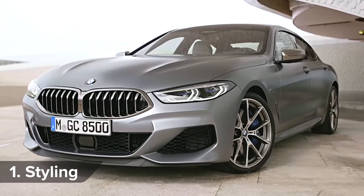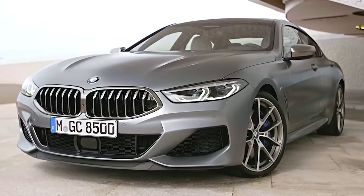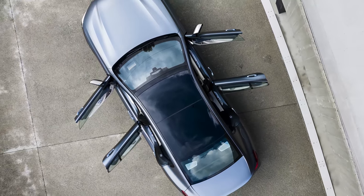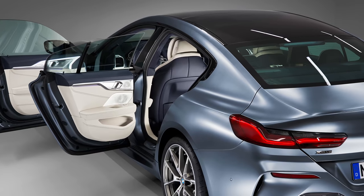Up front, the BMW 8 Series Grand Coupe looks almost identical to the two-door model, but it gets a taller roof and a steeper windscreen. Around the sides, the differences are much easier to spot. The Grand Coupe has four pillarless doors, and it has also been stretched and has a longer sloping roof.